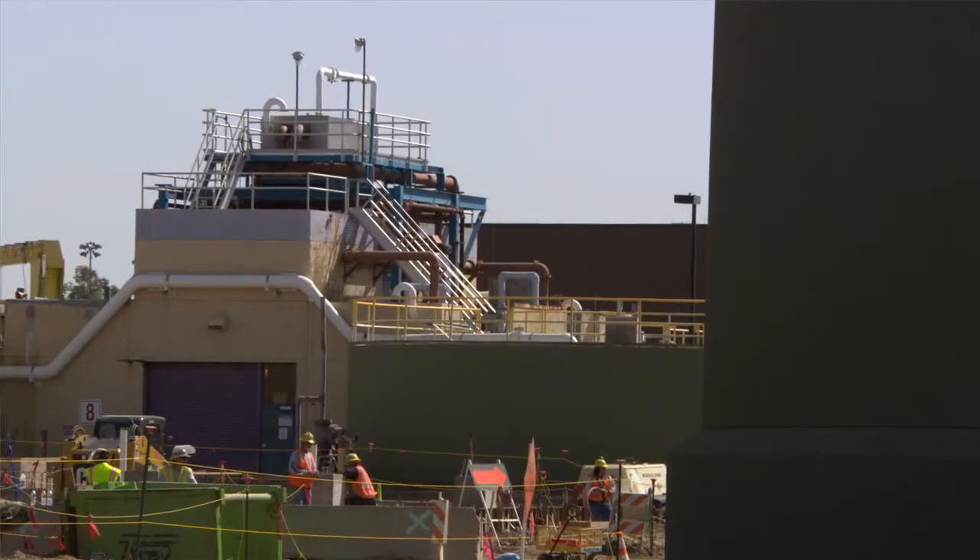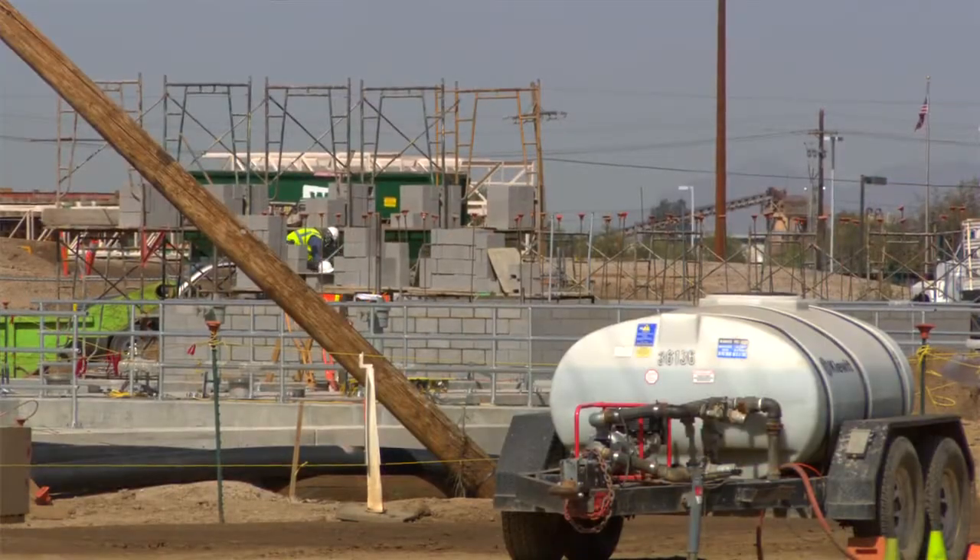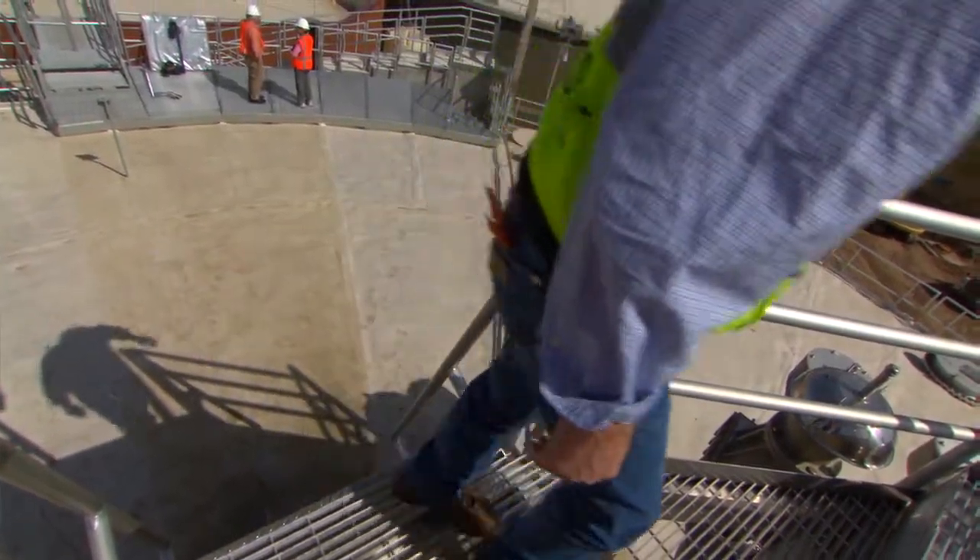The Ina Road facility was built in 1975 and started up in 1977. We are modifying it and expanding it now to be a biological nutrient removal process. It will have a capacity of 50 million gallons a day.